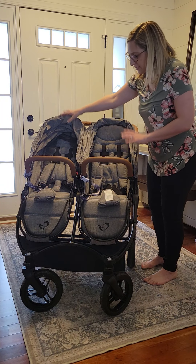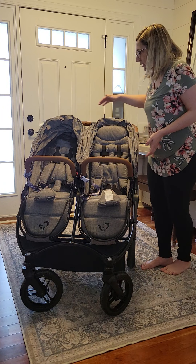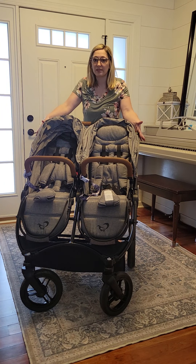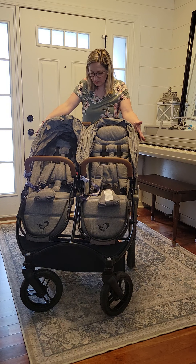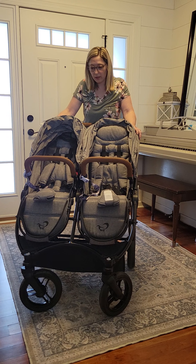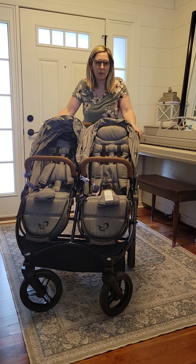Both seats are the same size — they're 12 inches wide each. The entire stroller is 28 and a half inches wide, so it does fit through every standard doorway. We did give it a run for its money yesterday — we went and voted and actually had both car seats on it, because it is compatible with a ton of different car seats.